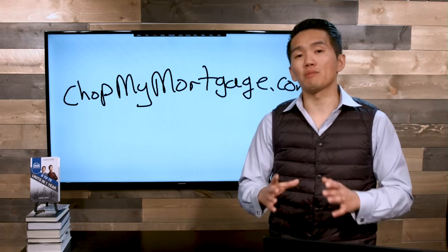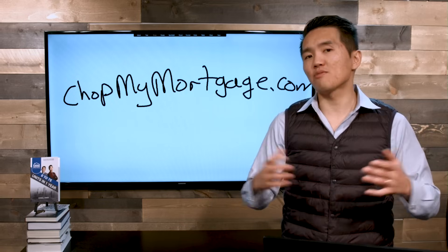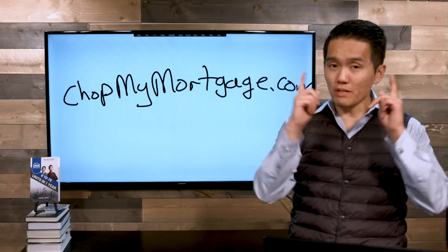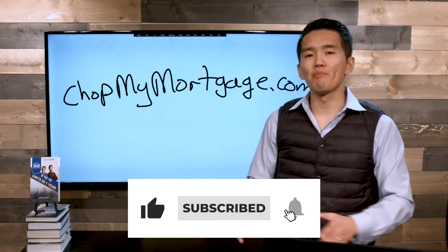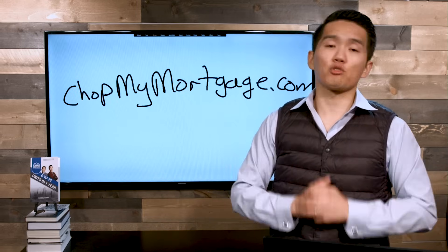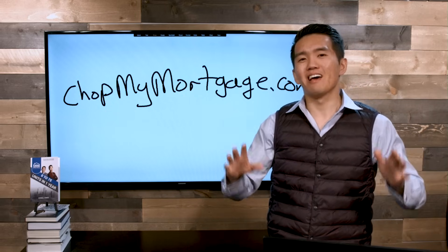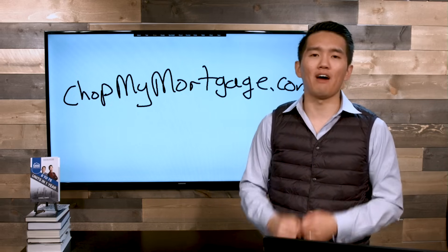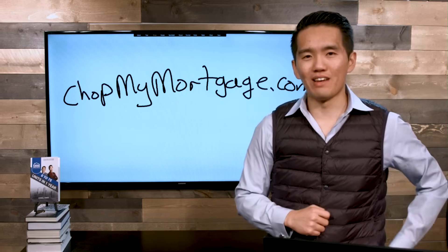I hope this video helped you understand how to use a HELOC to pay off your mortgage. If you felt like I missed anything, go and comment down below — we'd love to have a chat. Please click like on this video so we can get it out to as many people as possible. If you found this helpful, go ahead and subscribe to our YouTube channel. We have many more videos on HELOCs and how to use a HELOC to pay off your mortgage. I'll see you guys in the next video.